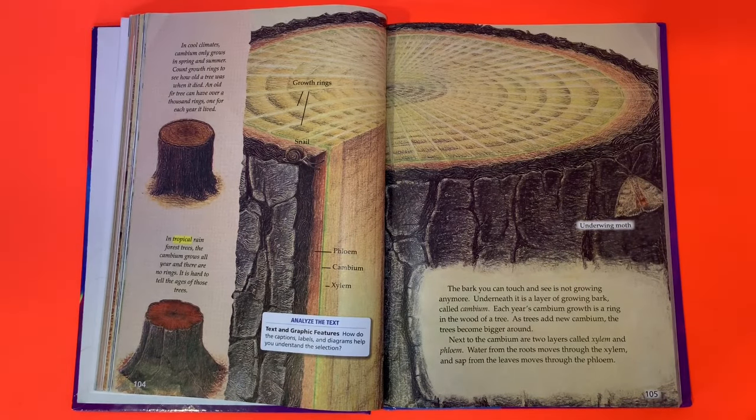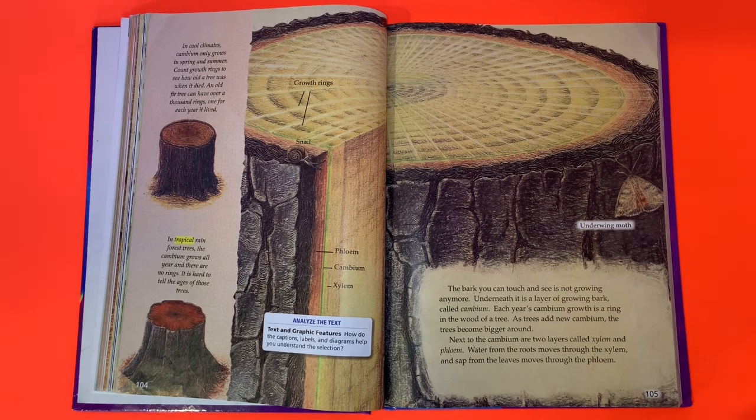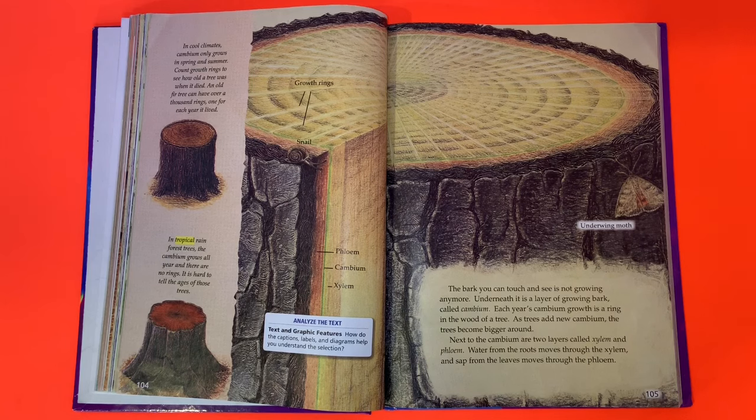In cold climates, cambium only grows in spring and summer. Count growth rings to see how old a tree was when it died — an old fir tree can have over a thousand rings, one for each year it lived. In tropical rainforests, the cambium grows all year and there are no rings, so it is hard to tell the ages of these trees.